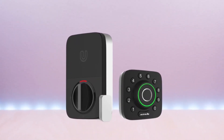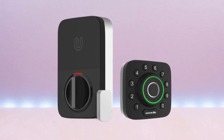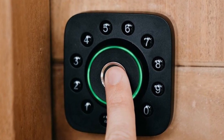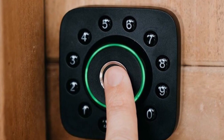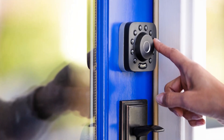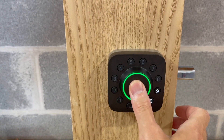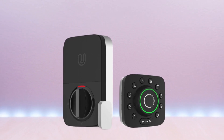The Ultra-Lock U-Bolt Pro is a smart keyless lock for residential and commercial applications. It has six unlocking methods: fingerprint, code, smartphone, shakes to open, mechanical key, and magic shake. The lock can store up to 120 fingerprints, 60 user codes, and unlimited eKeys, making it a great option for large households or businesses with multiple employees.